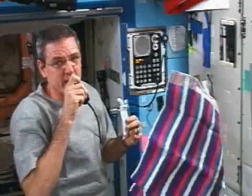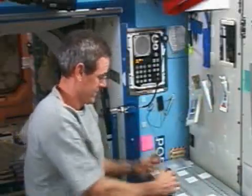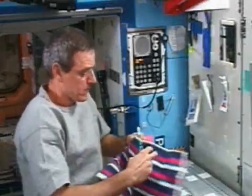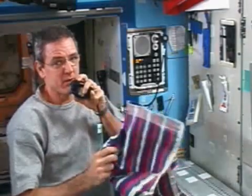And yes, almost everything has Velcro on it. I can either swallow the toothpaste, or I can spit it into the towel.